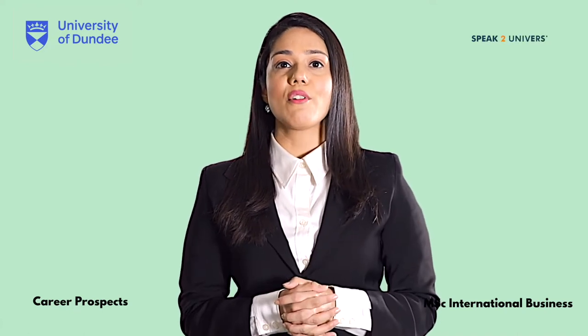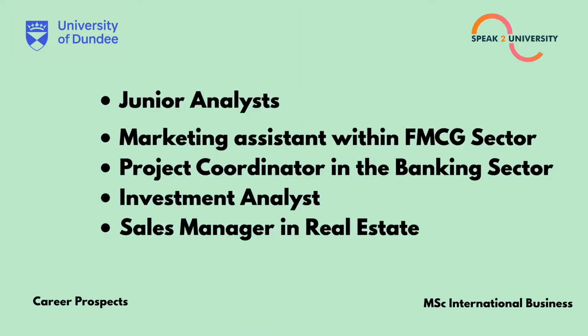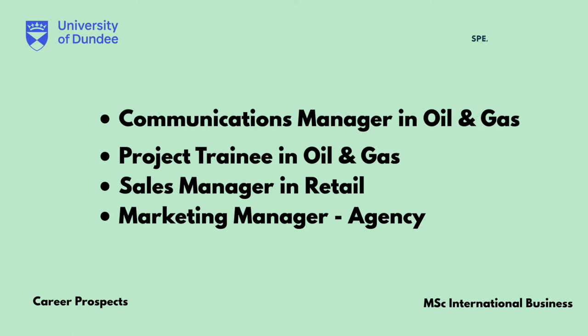Recent graduate roles include Junior Analyst, Marketing Assistant within the FMCG sector, Project Coordinator in the Banking sector, Investment Analyst, Sales Manager in Real Estate, Communications Manager in Oil and Gas, Project Trainee in Oil and Gas, Sales Manager in Retail, and Marketing Manager in an Agency.